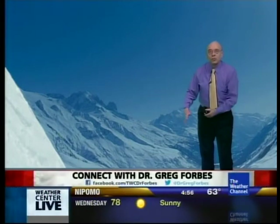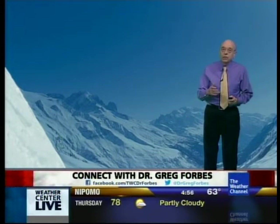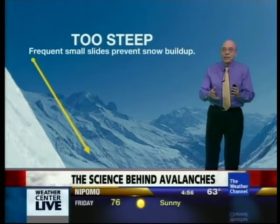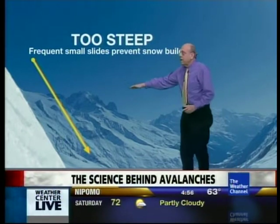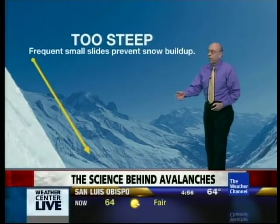Avalanches are big slides of slabs of snow down sloping terrain. It's a combination of weather ingredients as well as the steepness of the terrain that make for the likelihood and ultimately the size of the avalanche. If the terrain is too steep, you wind up having so frequent small slides that none of them become very important.